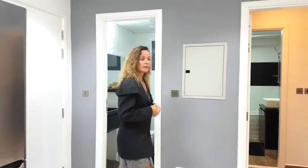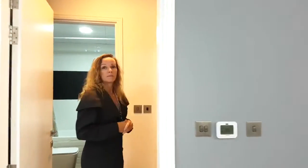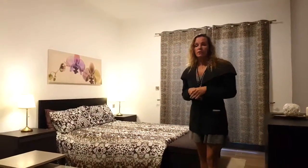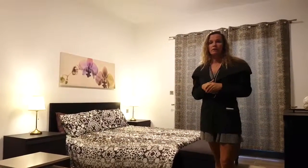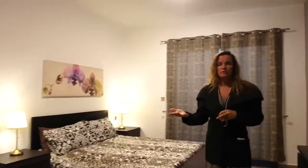We walk through to the bedroom. All the bedrooms are completely en suite, whether you have one bedroom or two bedrooms. As you can see, it's a great use of space — not only because of the lightness of the floor, which gives the appearance of a bigger area, but also the finishings, with things like fitted wardrobes within every bedroom.